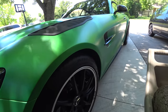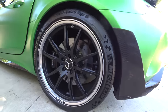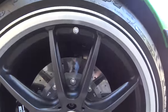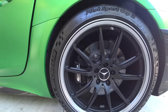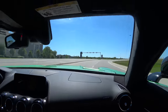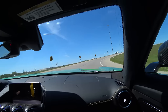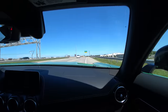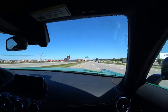These are 19s in the front — 275, 35, 19. And out back we have 325, 30, 20s for this staggered setup. You can see the carbon ceramic brakes are beautiful. And man, all that suspension in there just looks absolutely perfect. This thing is so well done. This thing is so good. It's a weapon.